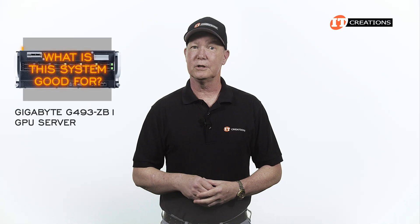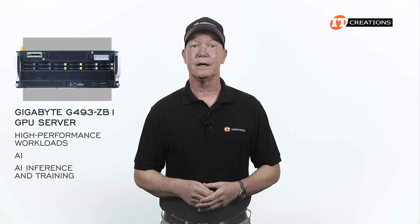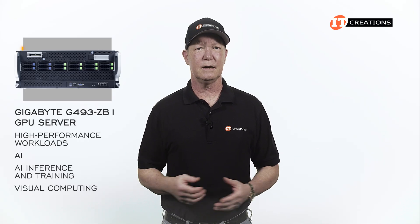What is this system good for? High-performance workloads, AI, AI inference and training, visual computing — basically all the complex stuff.